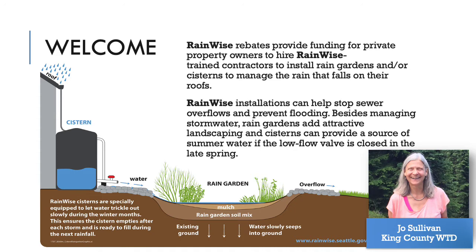Besides managing stormwater, rain gardens add attractive landscaping, and cisterns can be a source of summer water if the low-flow valve is closed in late spring. As of summer 2022, the RainWise rebate is up to $4 per square foot of roof area captured. The rebate is occasionally adjusted to accommodate changes in specifications and inflation.